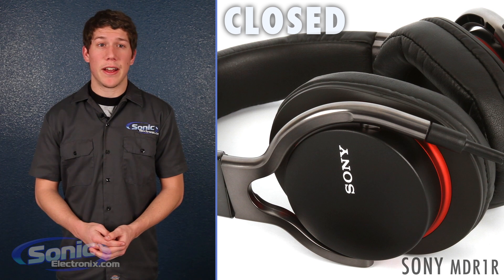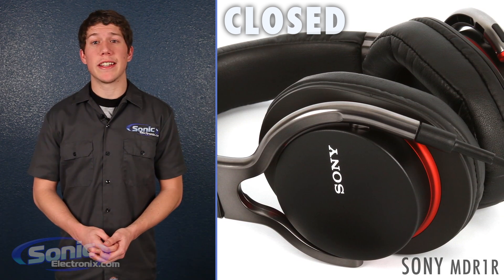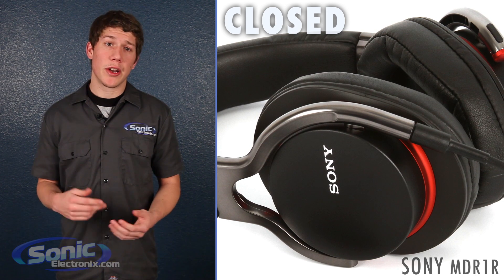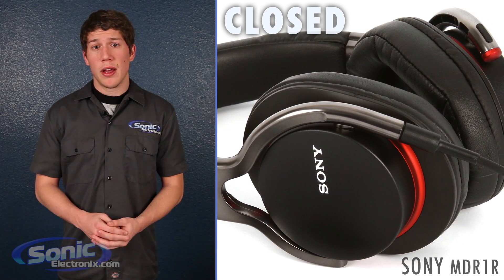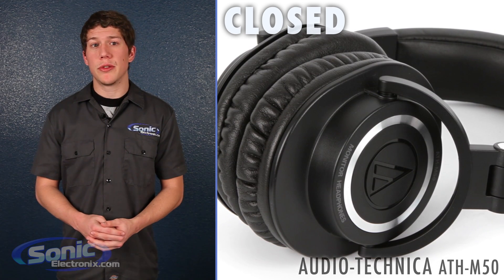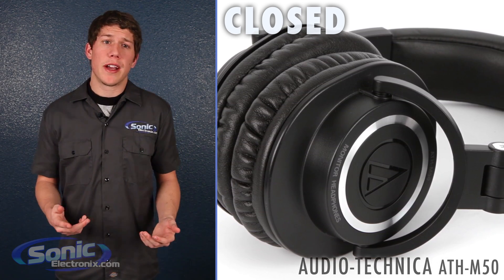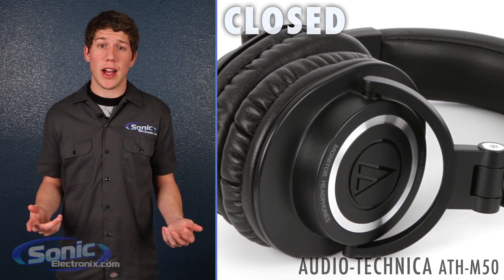Closed headphones are completely sealed and have no air passing through the diaphragms. Most noise-cancelling and all noise-isolating headphones are going to be sealed. They are best for noisy environments and have a sound stage that sounds like you're in a closed-off room. Bass is much more present in the closed headphones, so if you listen to bass-heavy genres, you will probably choose closed over open. One major fallback to closed headphones is that there's a chance for a reflected sound or an echo to be present at high volumes.